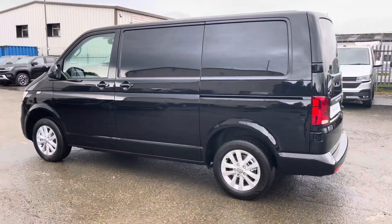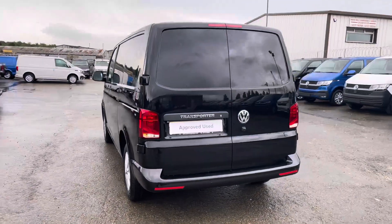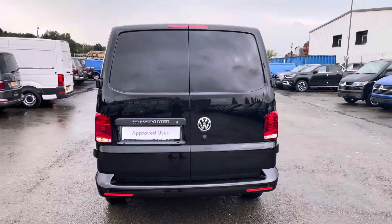This is a 2 litre diesel engine with 150 PS power output. This vehicle comes with a minimum of 1 year's manufacturer's warranty, 1 year's roadside assistance and much more.